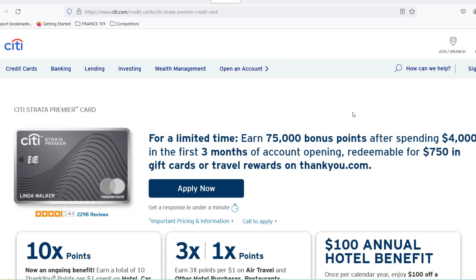Travel Rewards credit cards can turn that dream into reality. But with so many options out there, it's easy to get overwhelmed. One popular contender is the City Premier Miles card. But before you get swept away by visions of exotic vacations, there's one crucial question: how much does it cost? That's exactly what we're diving into today.